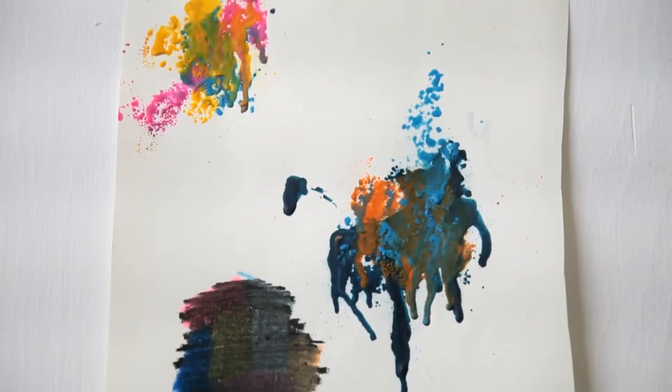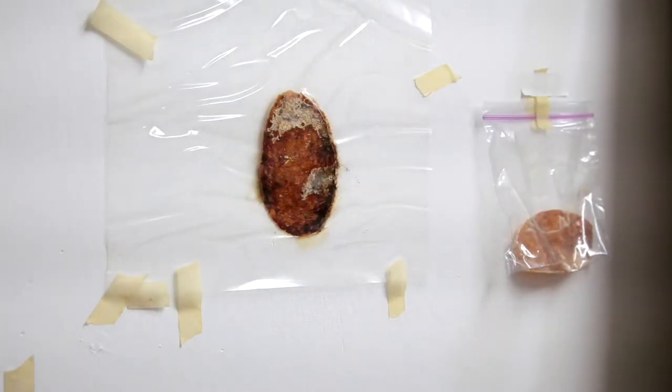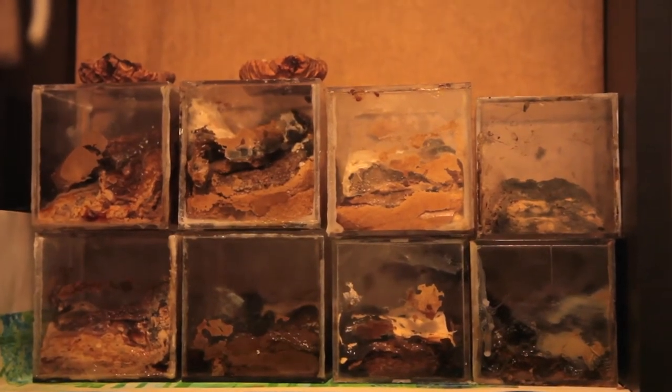Crayola crayons, toothpaste, pomegranates, radishes, some pieces of salami. Do you have hamburgers in the back? Yeah, I have hamburgers in the back — just encased hamburgers that have probably been there for a few years.